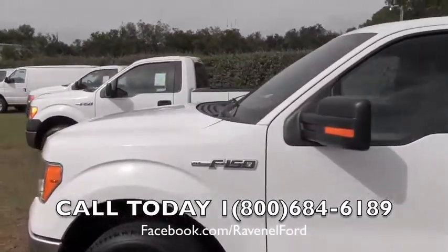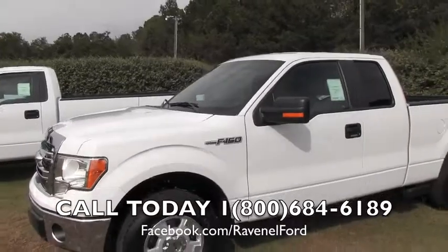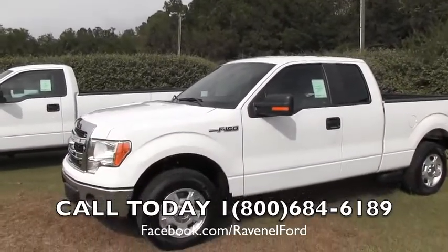Ford F-150 is 35 years of the best selling trucks out there. Come on and see us at Ravenel Ford. We'd love to meet you. Thank you for watching this video with us today.